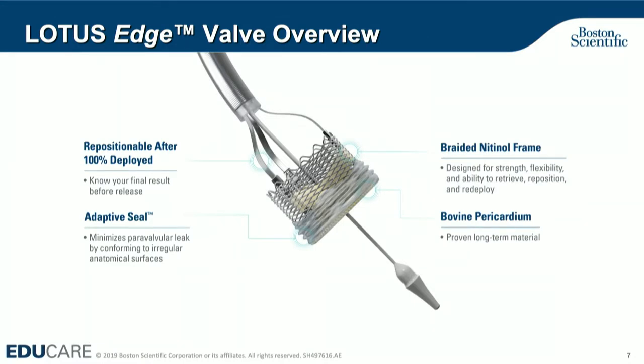We're planning on putting in a Lotus Edge — this just got FDA approved several weeks ago, and we're pleased to do this. We did four last week. The beauty of this is it is repositionable: you can resheathe it and reposition it. The polycarbonate polyurethane adaptive seal provides best-in-class reduction in para-valvular leak. Extremely low para-valvular leak, very stable deployment. Braided nitinol frame, bovine pericardium.